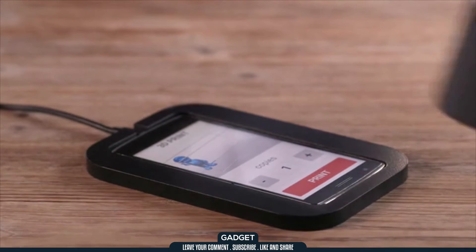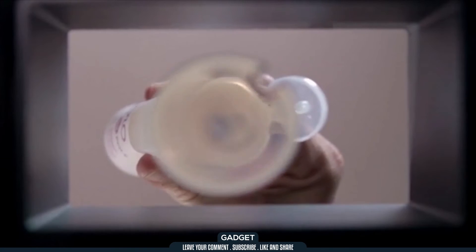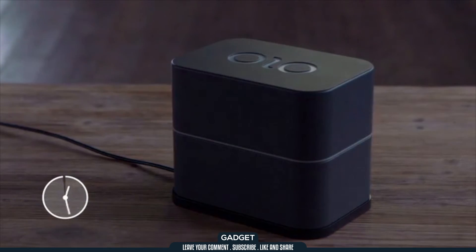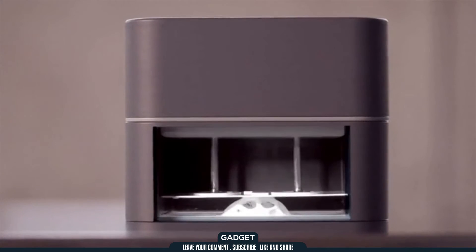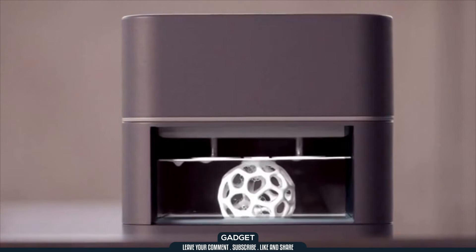Select your object, pour in the resin, and Olo does the rest. Olo uses a special photopolymeric resin. Olo prints your design by using the light from the screen of your smartphone to harden the liquid resin layer by layer.